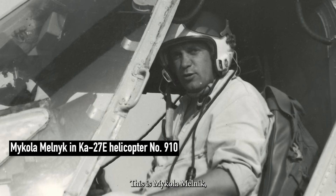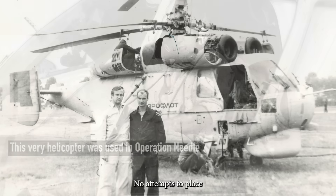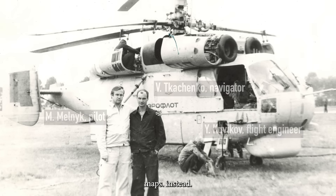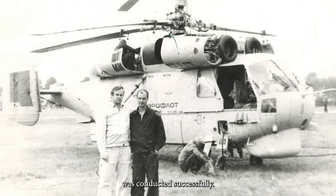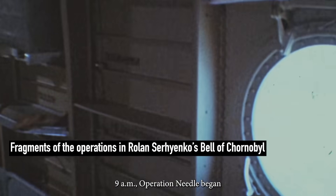This is Mikola Melnik, a first-class pilot who was assigned to the zone on May 20. No attempts to place the test needle inside the reactor were made due to the lack of accurate radiation maps. Instead, on June 13, a test of placing it in a 2-meter square area was conducted successfully. Eventually, on June 19, 1986, at 9 am, Operation Needle began.